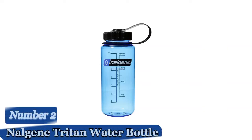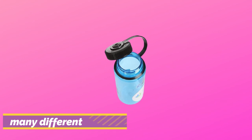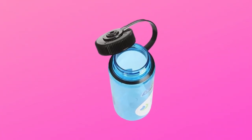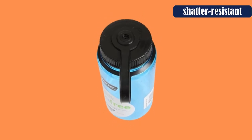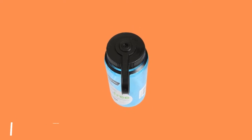Number 2: the Nalgene Triton Water Bottle. This water bottle is great because it comes in many different colors. The outside is made out of Triton, which makes it shatter-resistant — perfect for those who are clumsy or just like having fun outdoors. This product also has a dishwasher-safe lid that makes it easy to clean. If you're looking for an affordable water bottle that is easy to carry around, then this one is perfect for you.